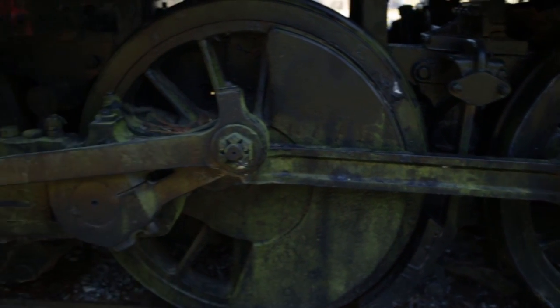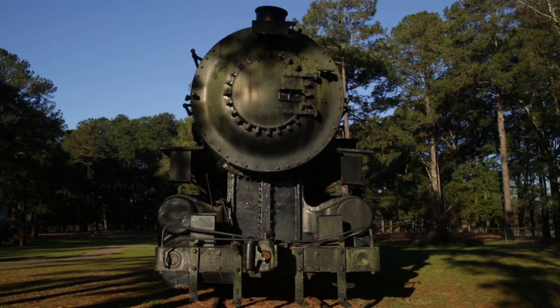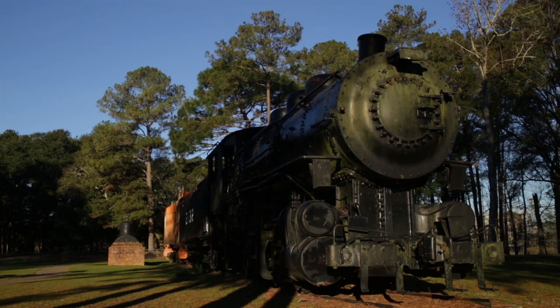When the possibility — even faint — came up that this engine could be relocated to Kentucky and to Corbin, the L&N Society just went bonkers, because we all knew the significance of this locomotive. It was built by the L&N in its own shops at South Louisville, designed and built by Kentuckians, many of whom their ancestors may still live in Corbin and the surrounding region.